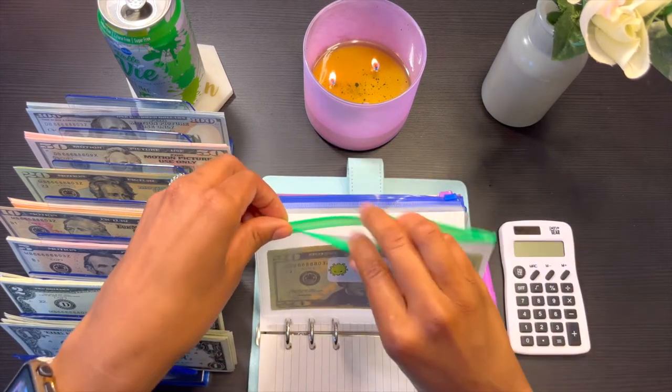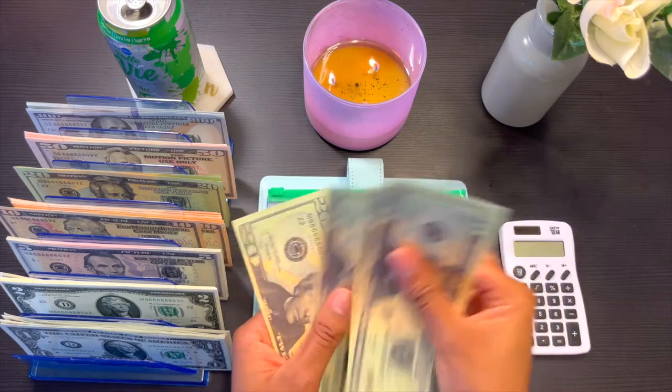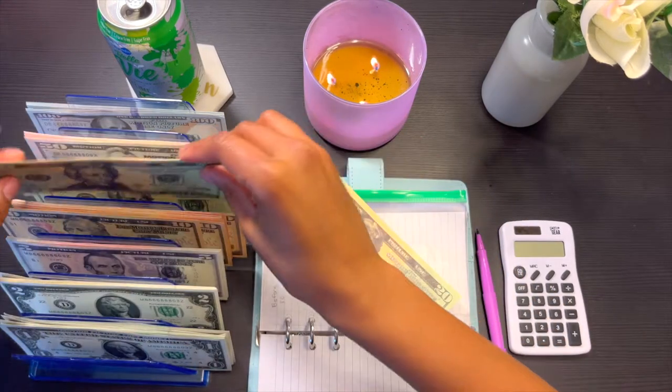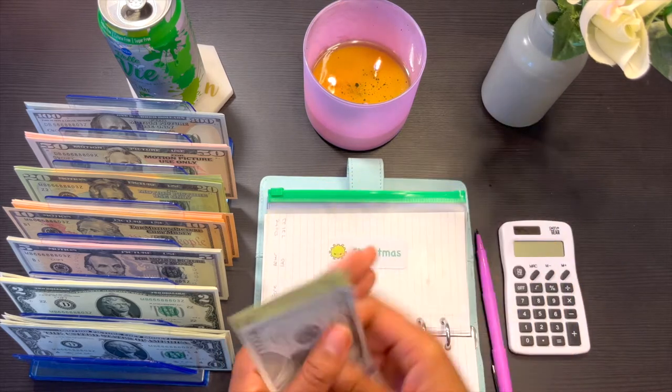For Christmas — how much do we have in Christmas? We have: 20, 40, 60, 80, 100, 120. So we can go ahead and condense that down. Got a 100, so we have 100 and 120.